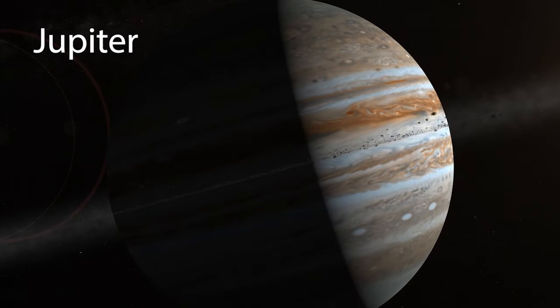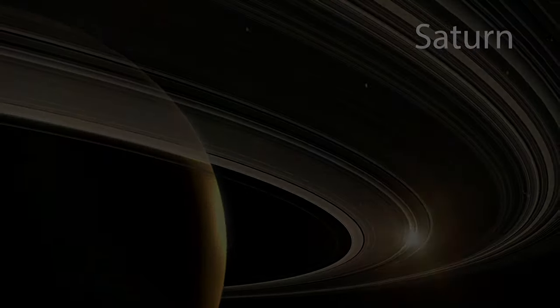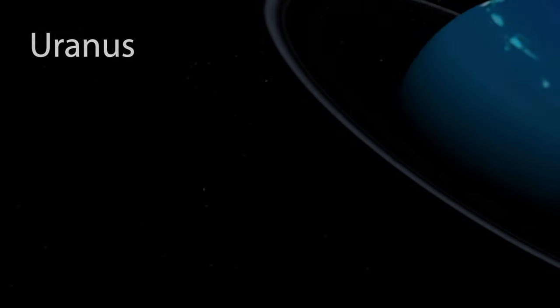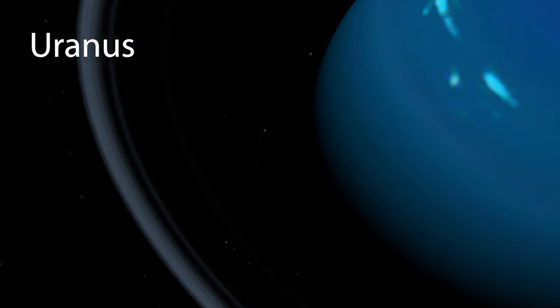The Urantia Book states that Jupiter and Saturn are the central two planets. Next, let's explore the five outer planets. The first of the outer planets and one of two ice giants is Uranus.